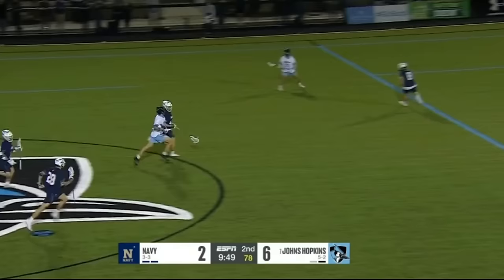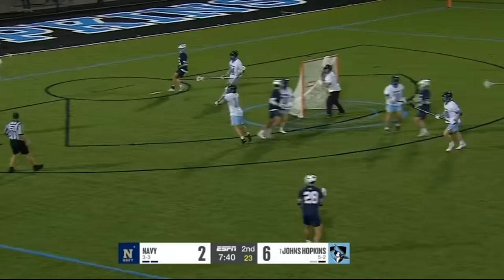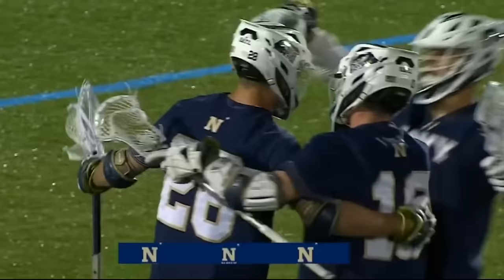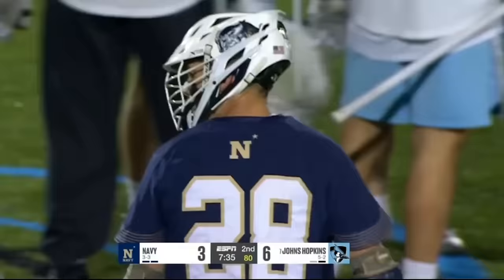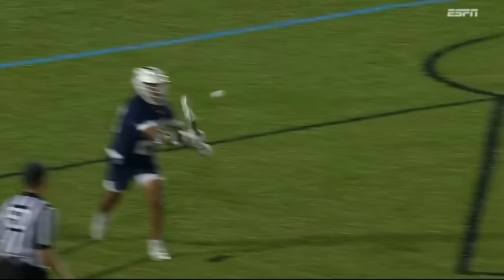Swanson swings it to Hewitt — dodges off the ball movement, nicely covered by Zulick. Swanson in space — lefty rip finds the net. Gorgeous offensive possession for Navy. Navy worked hard for that goal; Dane Swanson wanted the ball on his stick, gets his ninth goal this season.